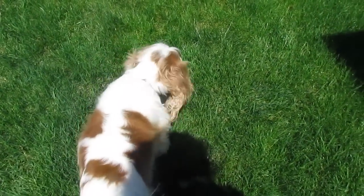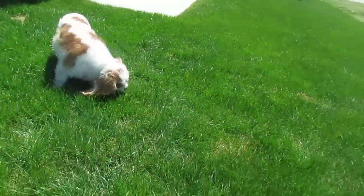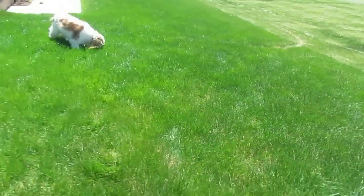Another genetic disorder is mitral valve disease, which causes the heart to become enlarged due to excessive blood pumping. There is a medication to treat this condition.